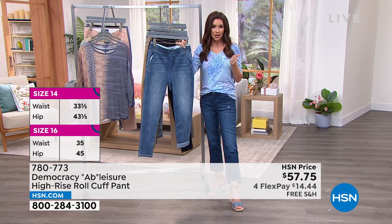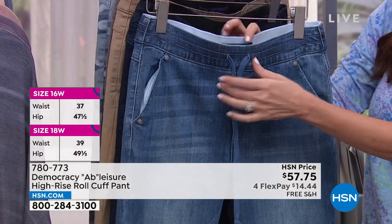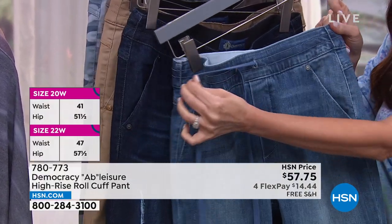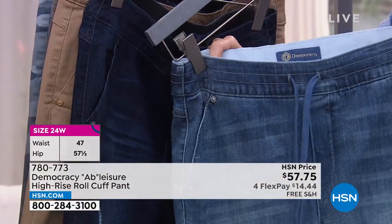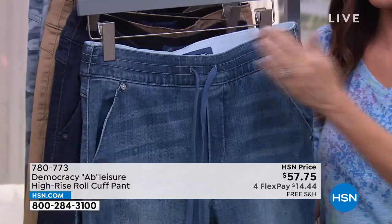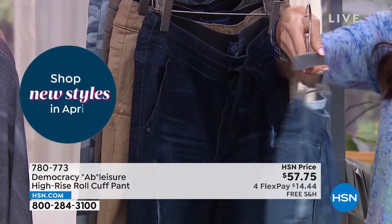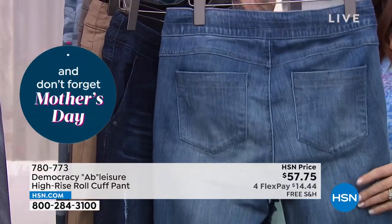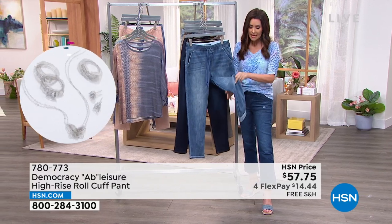We spent some time on our Today's Special talking about that top — that Ab Leisure, the top of the jean. It's a true drawstring, and it's nice and smooth and smoothing, but it's a real drawstring. You could zhuzh that up as much as you like but it's going to fit you just right. You've got that nice smooth front. Love those rivets on that sort of slash pocket. And then the magic in the booty — that magic booty lift — is in the back.